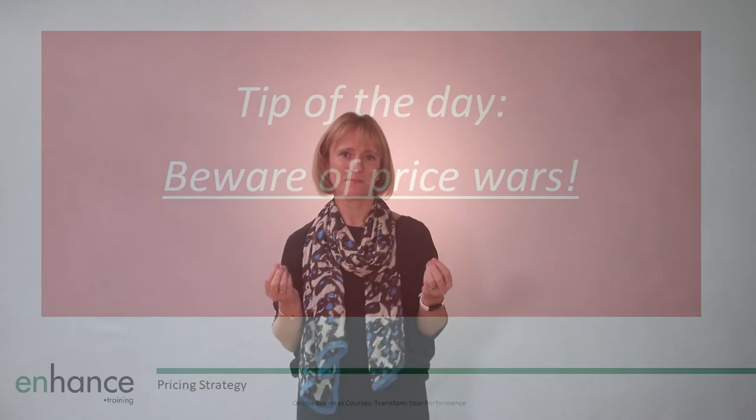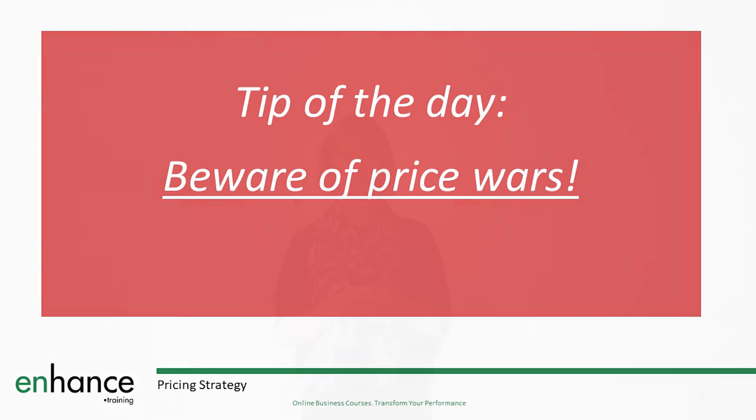A quick tip: beware of price wars. If you know that your competitors will react to your prices, make sure that you do not simply drive the price lower and lower until nobody can make any profit. It's no good for anyone. Whilst it's good to be aware and react to your competition, be careful to make sure these prices at least cover your costs. You must know when to stop.